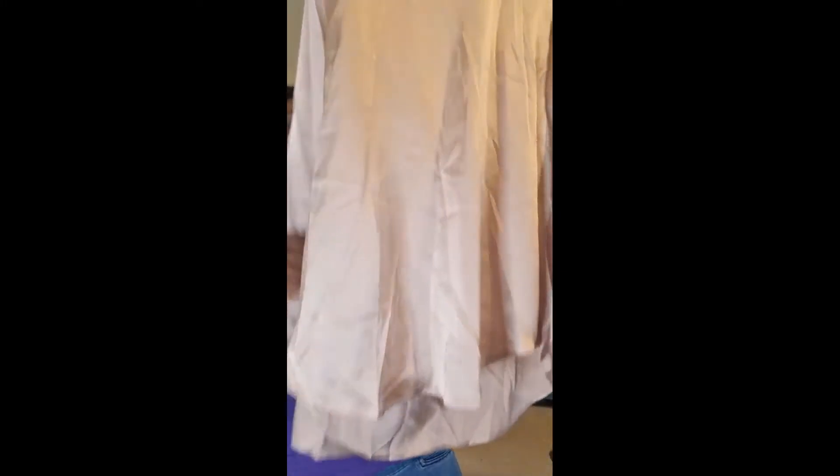The first item — I apologize for the crumpledness of this blouse — but here it is. I love it. I got it because of this cowl neck; I do love a cowl neck. It's got a collar, long sleeves, and long cuffs. There are no pleats or darts in the back. That's how it looks.